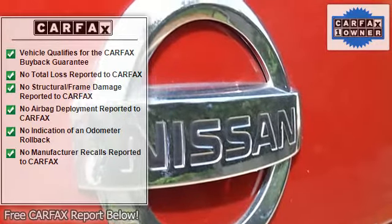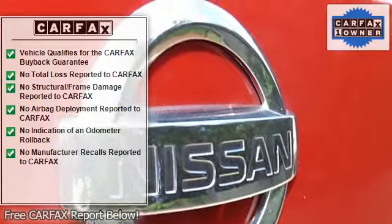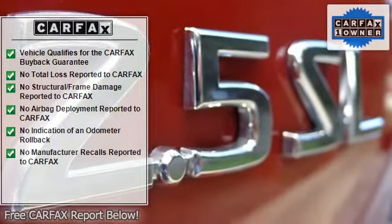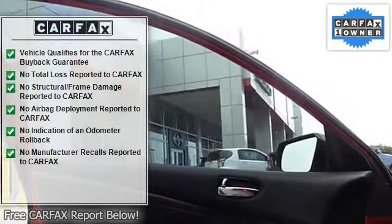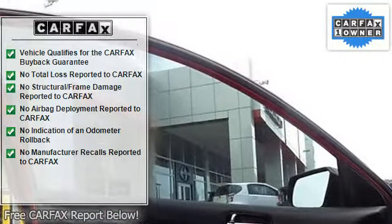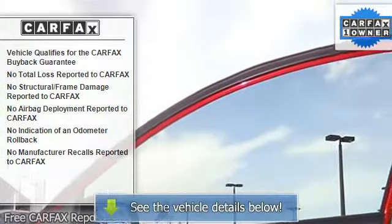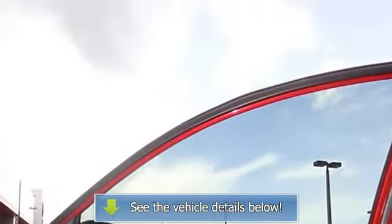Cloth seat trim, delay off headlights, driver door bin, driver vanity mirror, dual front impact airbags, dual front side impact airbags, 4-wheel independent suspension, front anti-roll bar, front bucket seats, and front center armrest with storage.